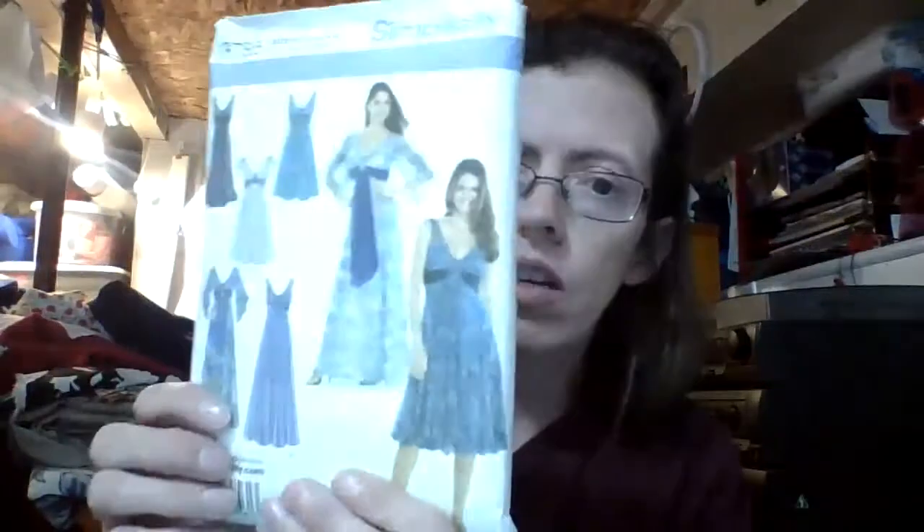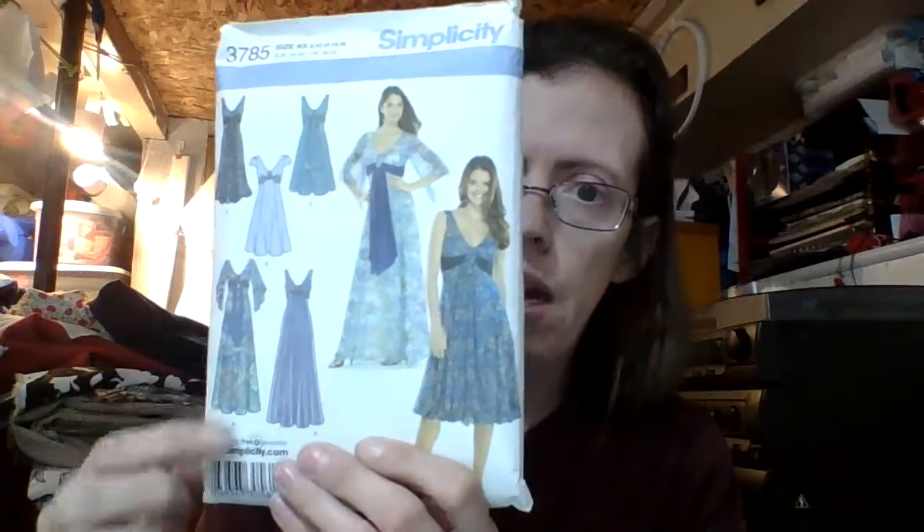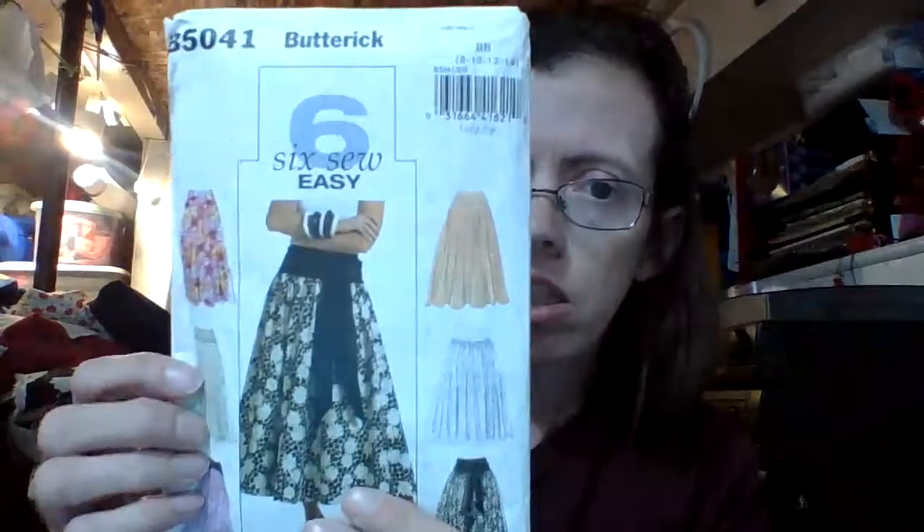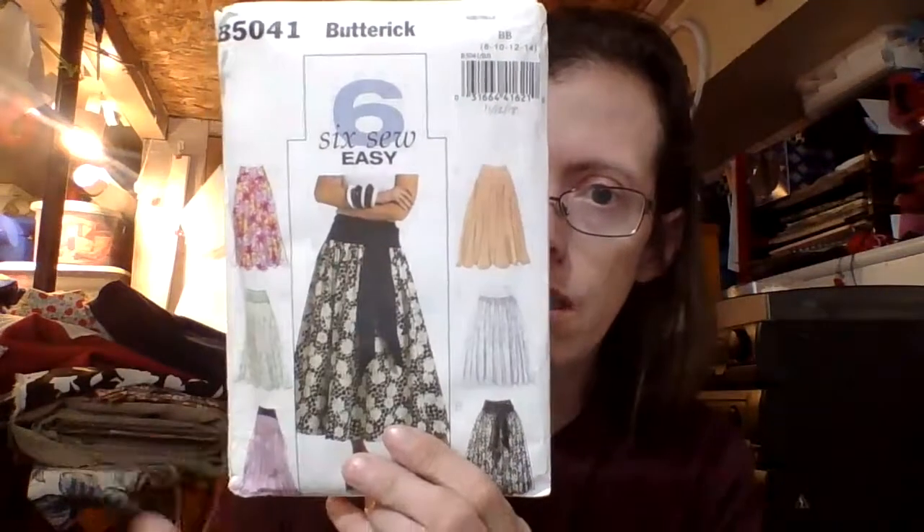Then we have a Simplicity 3785 and it is a maxi dress pattern. It has different lengths and views there, with different options. And then we have another skirt pattern, so this haul was a lot of skirts and dresses and a jacket. This one is a Butterick 5041 — six so-easy skirts — with those different views.